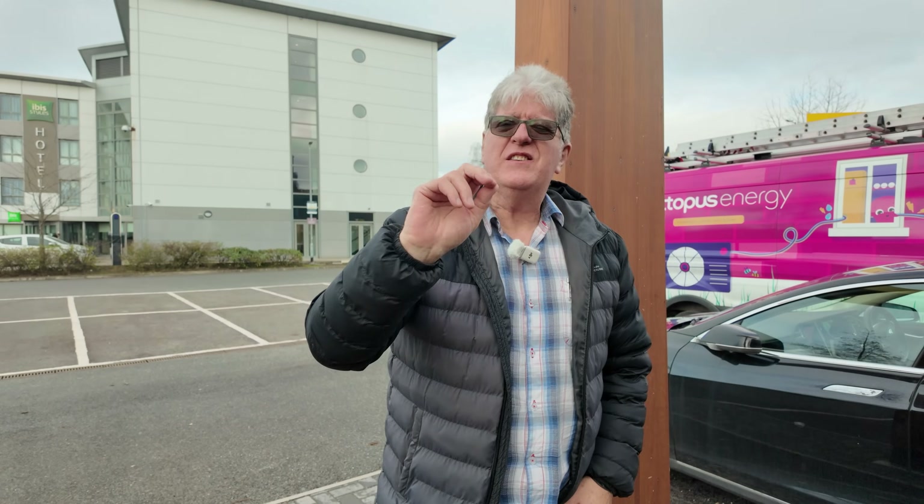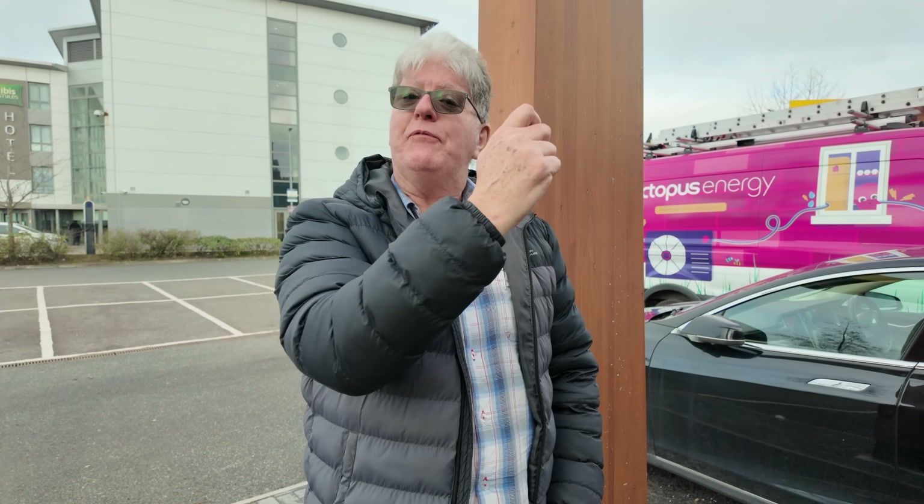One thing I don't think I pointed out with enough emphasis is that here there's a £40 pre-authorisation charge if I use contactless. Osprey also has a £40 or £60 pre-authorisation charge if I use contactless. If I use auto charge, there's nothing. If I use Electroverse, there's nothing. There's no pre-authorisation with these instant methods.